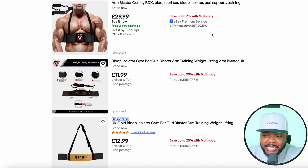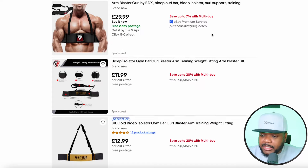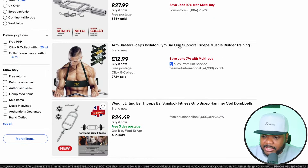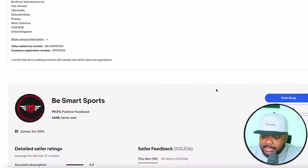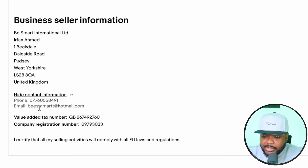The way that you can figure out if any of these eBay sellers are making money and if they have a website is very simple. Just click into any one of them. Then, to figure out if they have a website, scroll down to the bottom where you're going to see a section that says 'show contact information.' Click on that and you're going to be able to see their email address.